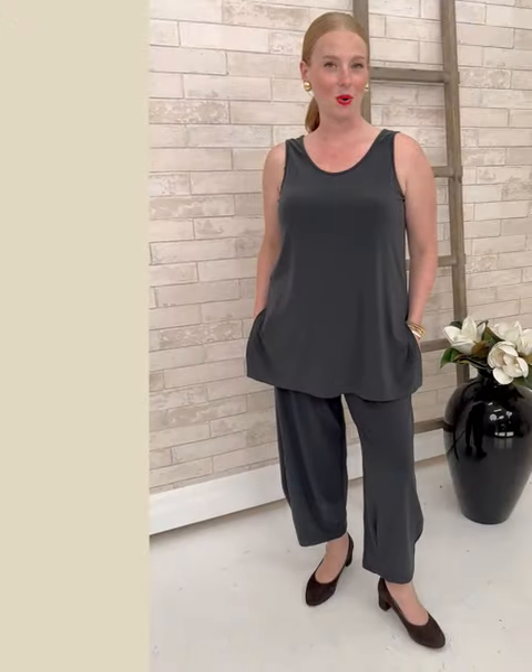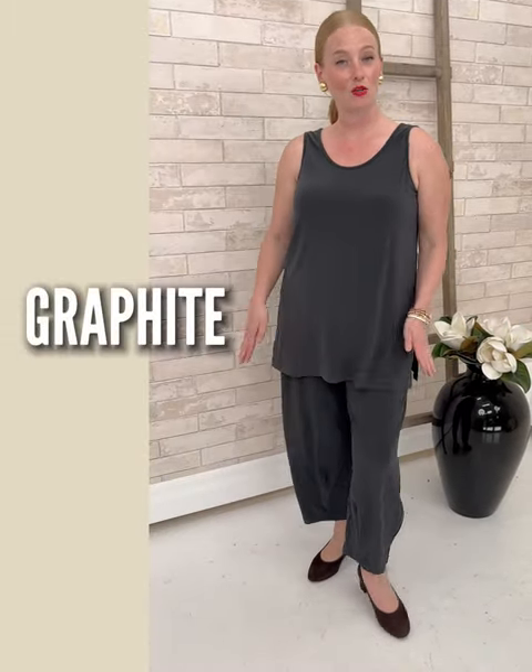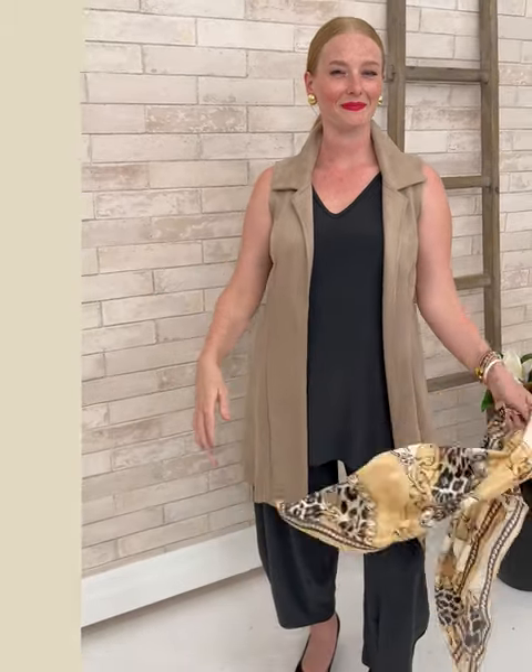Here's my starting point with my Simply go-to tank reversible. I've paired it in graphite with the same color pants — the graphite lantern pant from Simply — and anything I put over top I'm going to look taller, and what can be better than that. So on the scoop neck I have decided to layer a beautiful pendant necklace. Turn it around to the v-neck and I get to showcase my love of a single Windsor knot with a great silk scarf.